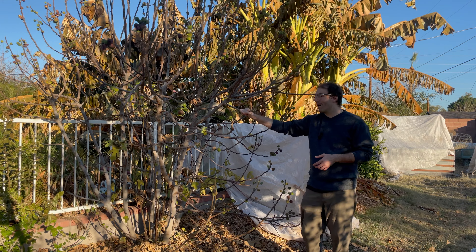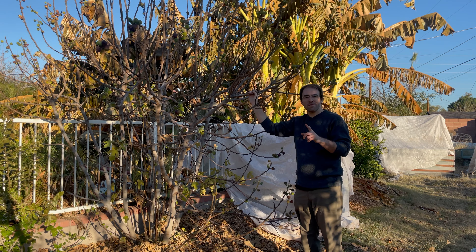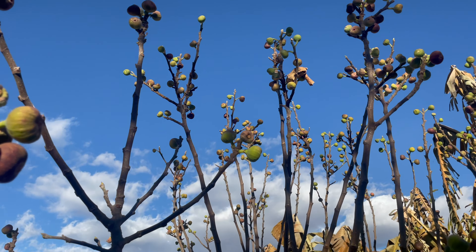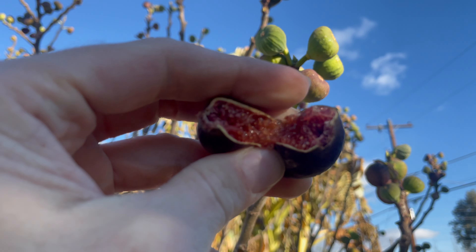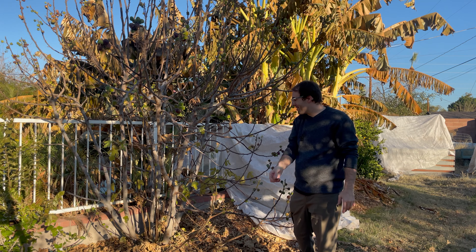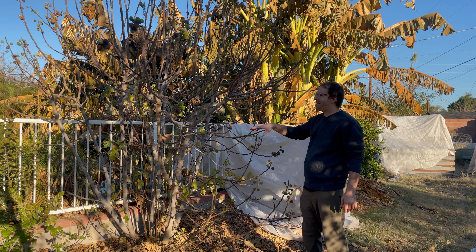I'm a little disappointed we only got one harvest this year instead of two. We have some winter figs but they're not very good — hard and they don't taste the same as summer figs. Summer figs are way better, so I just take the winter ones and throw them back or let the birds eat them here in the green yard.